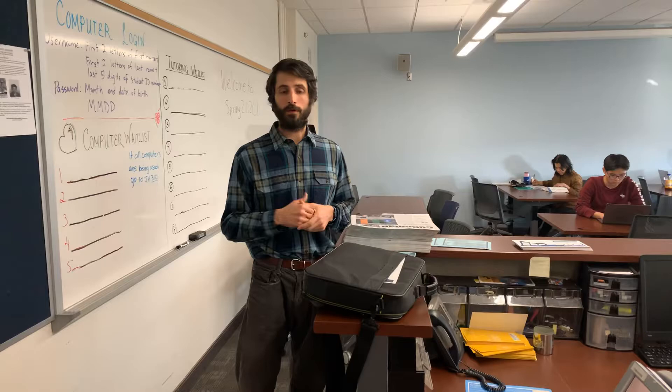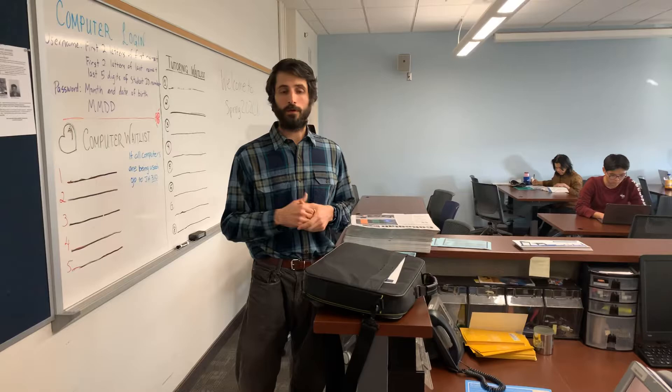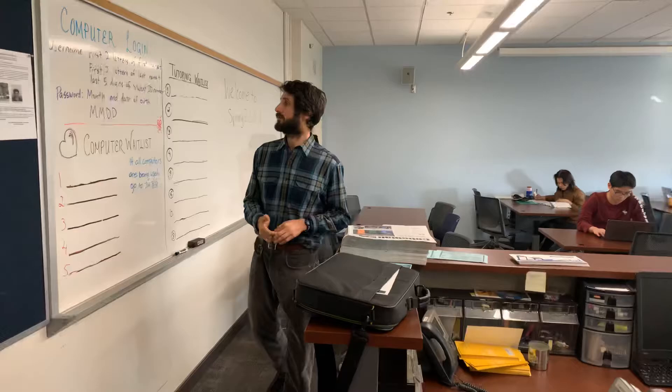Or if you have questions about grammar, tutors can help you with that. If you want to see a tutor, you write your name here on the board and a tutor will call your name and work with you.